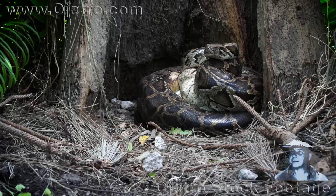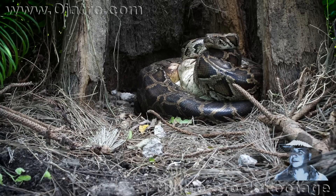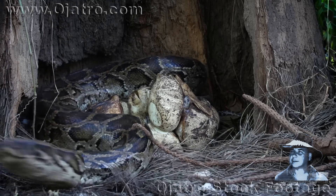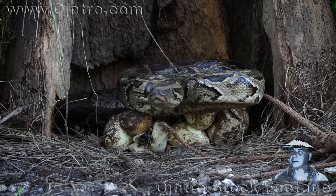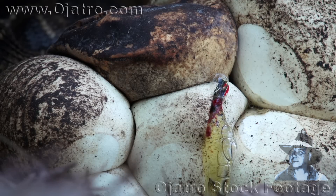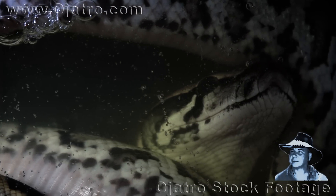The incubation lasted for two months and the hatching of young can occur at any moment. The female remains alert, attacking anything within striking distance. The python hatchlings are fully developed by now.